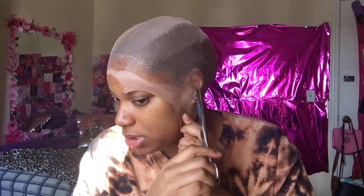Bro, I was supposed to cut holes in my wig cap — like what the heck? And I have earrings on, like what? What is going on with me today?